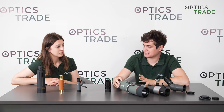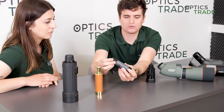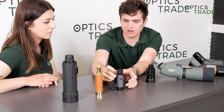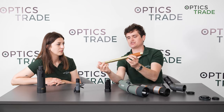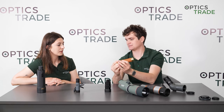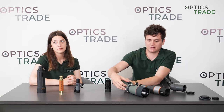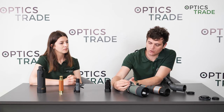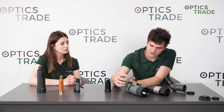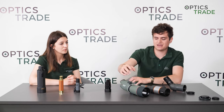Regarding focusing types: with monoculars, we have two types — either a rotating knob somewhere on the body, or a pull-out version where you focus by extending or retracting it. With spotting scopes, we almost always have a focusing ring or a knob, and this knob sometimes also has macro and micro settings, so you first get the image roughly in focus and then make fine corrections with the smaller micro adjustment.